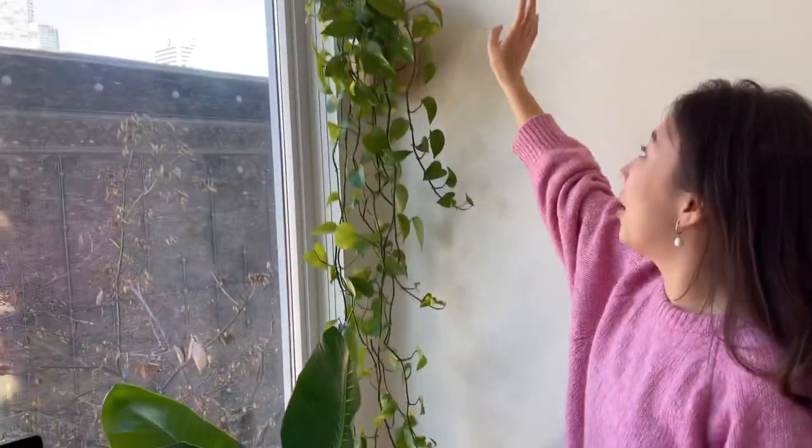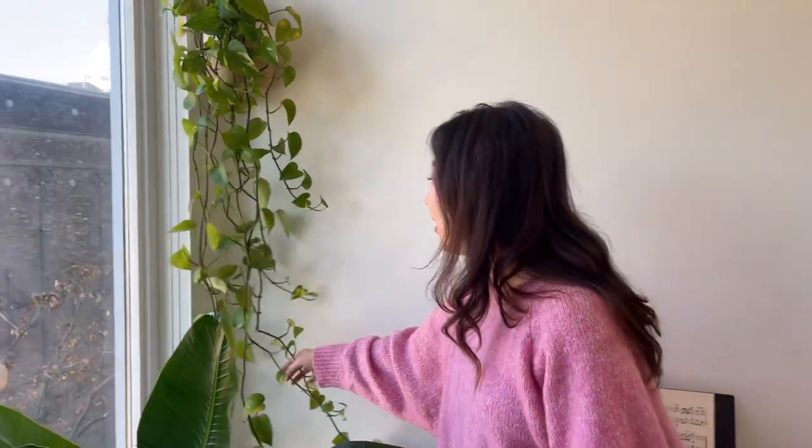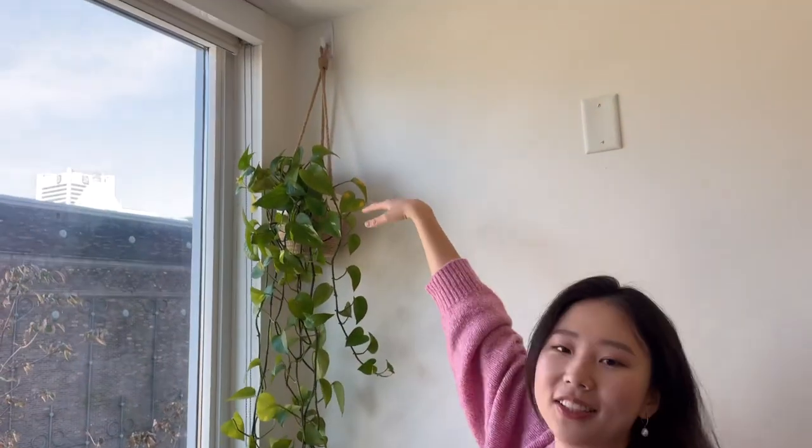I have another pothos just hanging here — it's getting really long, like down to the floor. Really luscious looking.